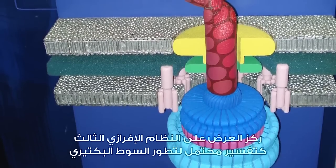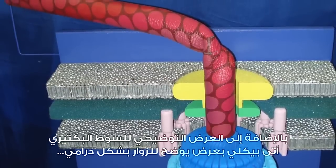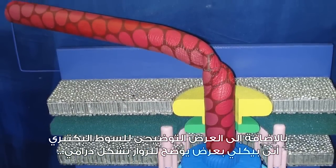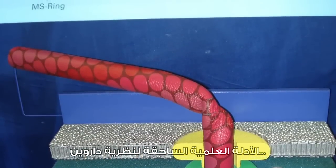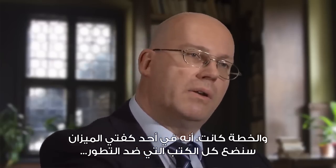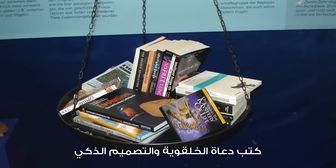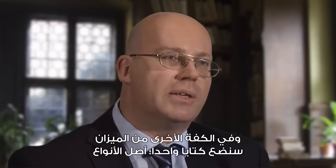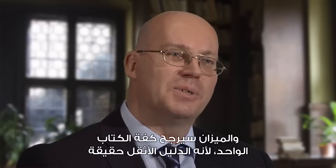The exhibit highlighted the Type III secretion needle complex as an explanation for how the flagellum could have evolved. Beckley also came up with a display to dramatize for visitors the overwhelming scientific evidence for Darwin's theory — a balance with books on it. On one side of the balance would be all the books against evolution: books by creationists and intelligent design proponents. On the other side would be one book, The Origin of Species, with the balance tipping down on that side because it represents the real heavy evidence.